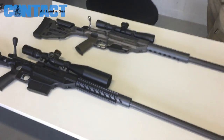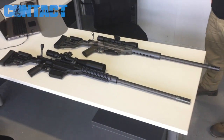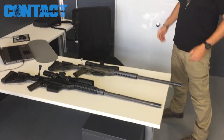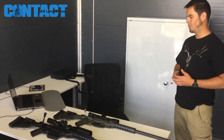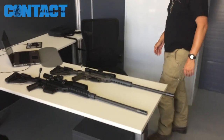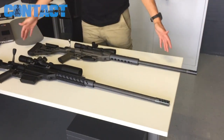Everything here is made within our own facility. We do all our developmental design and our own manufacturing on our CNC machines. We are basically a facility that brings in raw billet on pallets and this finished product goes out the door.